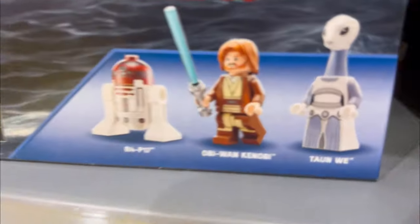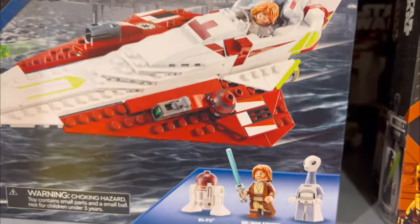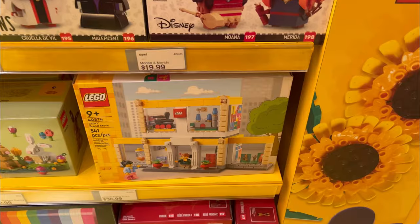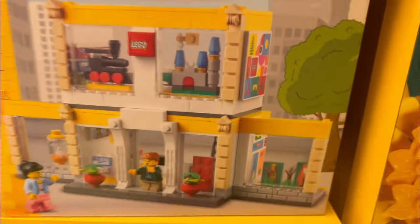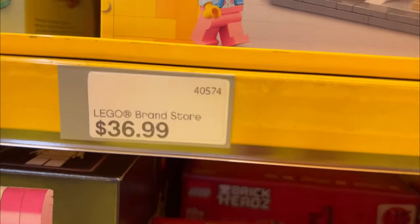This is a nice set too — this is the first ever one that species ever made in LEGO. And we have a new LEGO Store set here.